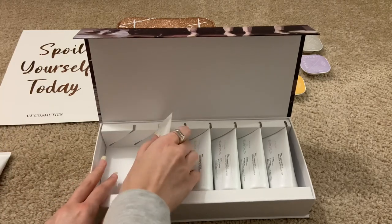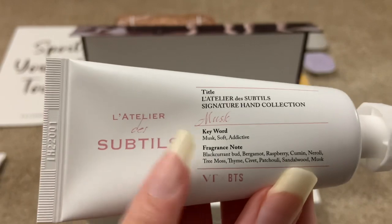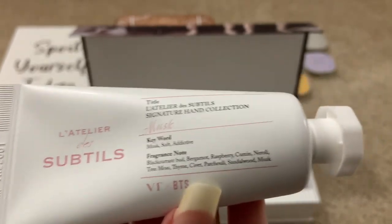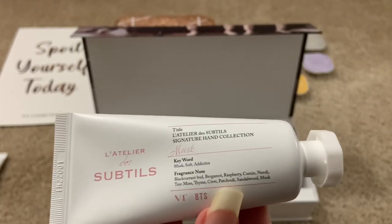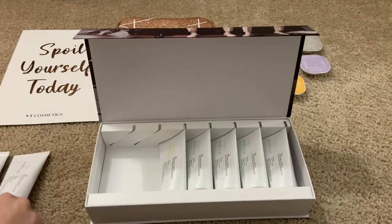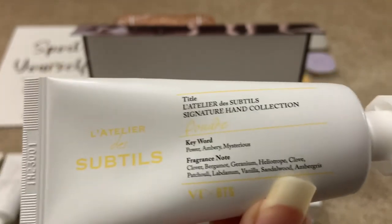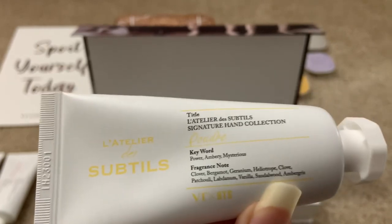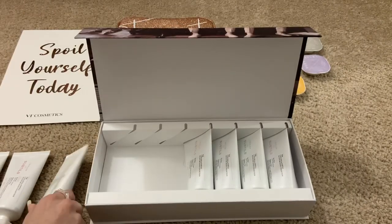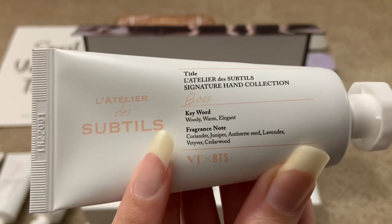I'm going to go through them in age order, youngest to oldest. So this one is called 'Musk' — the keywords are musk, soft, and addictive. His kind of smells manly, that's the only way I can put it. It was probably my least favorite, but it has nothing to do with the member — it's just the scent itself. Then here's Jimin's — his keywords are power and very mysterious, but the best way I'd describe it is baby powder. I liked it because I actually like the scent of baby powder. And then Namjoon's is described as woody, warm, and elegant, which is very fitting for him — to me this was more of a neutral scent.